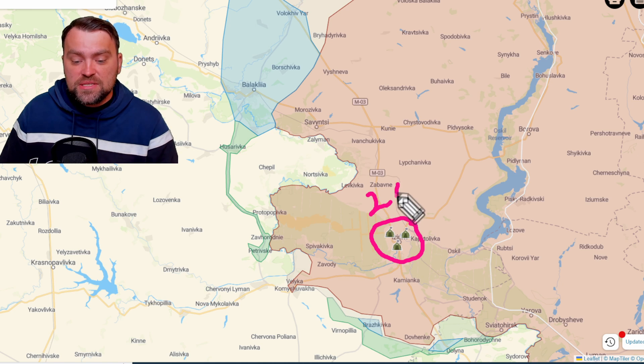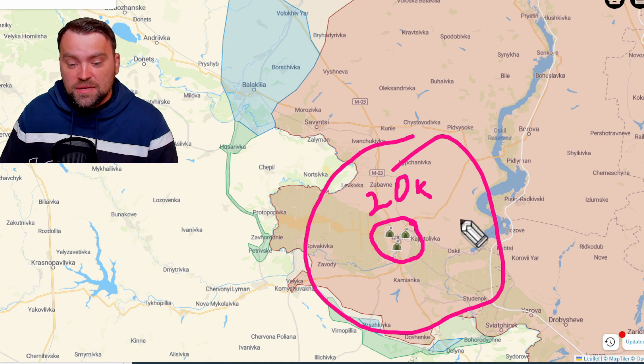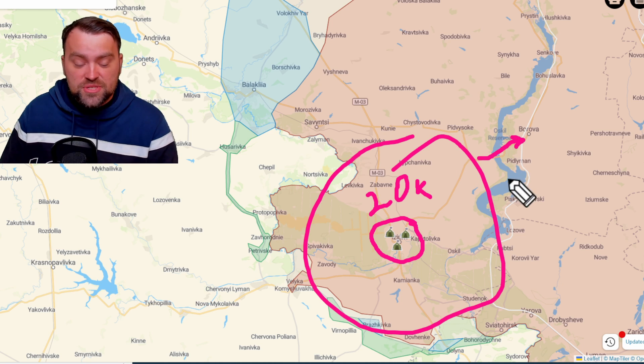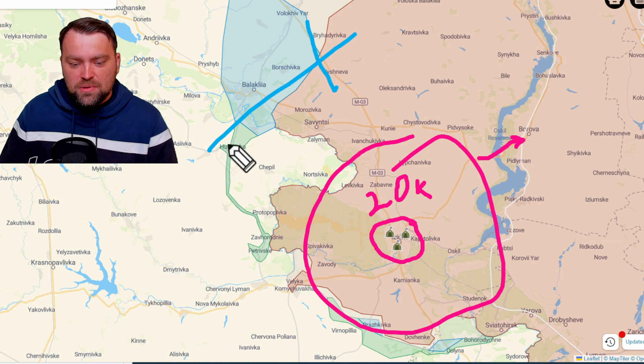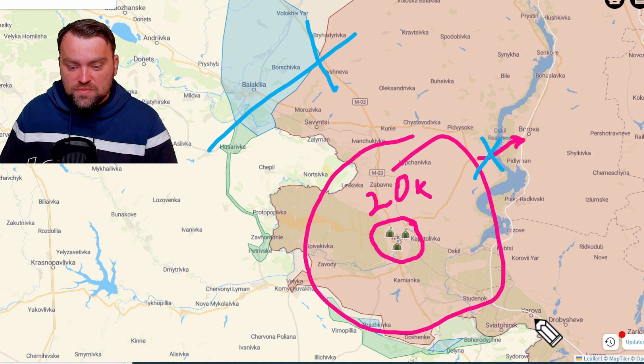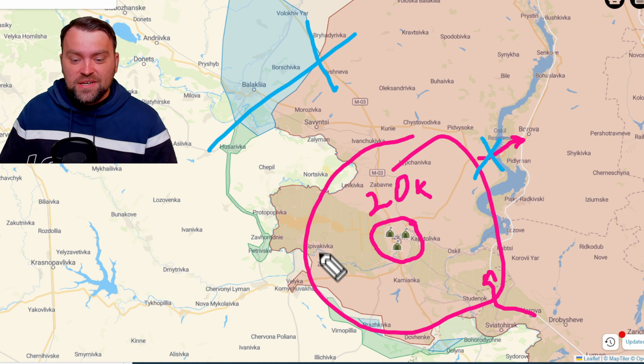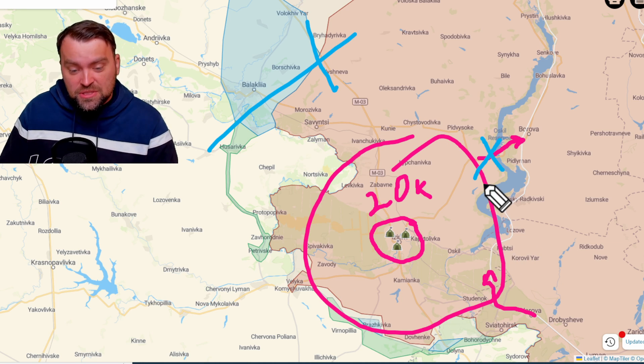That bridge will for sure be destroyed by the HIMARS rocket artillery system. Isum is the biggest Russian base in the region — they have around 20,000 soldiers there. The only way for them not to be circled by the Ukrainian army is to go through this bridge across the Oskil water reservoir. With those supplies lost, they'll just struggle. The only road they may use for supplies is this one, but it's very close to the front line on the south, and we may use any kind of artillery systems to destroy Russian supplies.